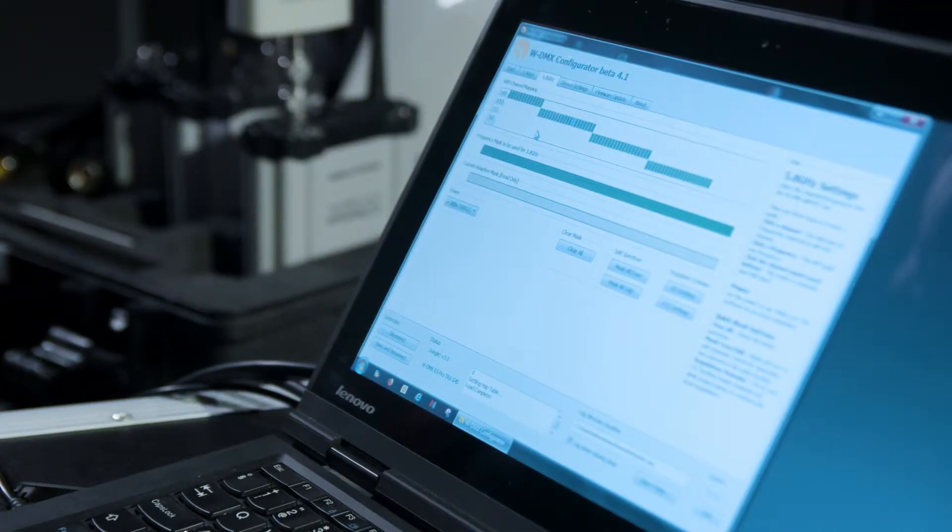Simply go to the 5.2 or the 5.8 GHz tab and slide over the channels which you would like to exclude from the hopping procedure. Once you've done that, you can select Store and Disconnect, and those channels will be skipped from the hopping procedure.